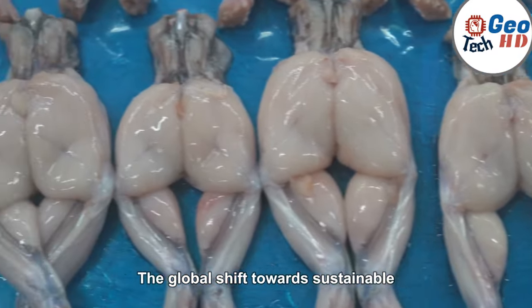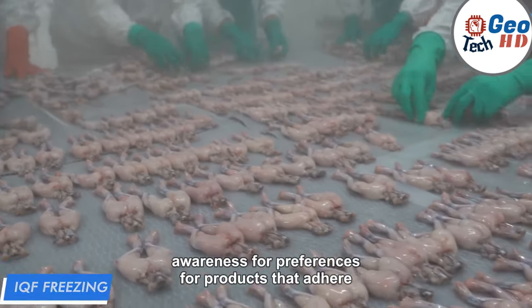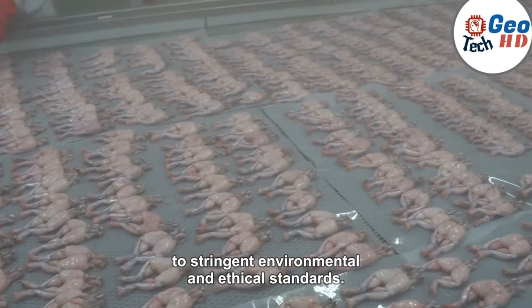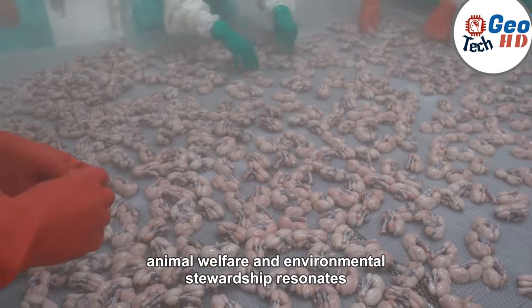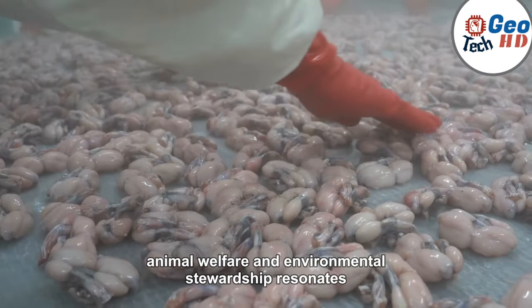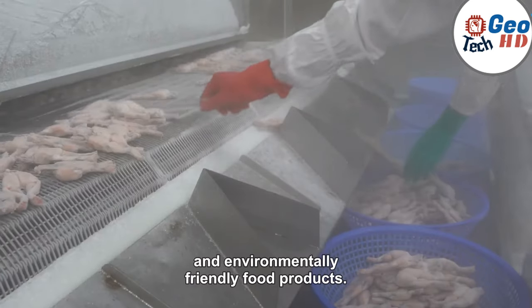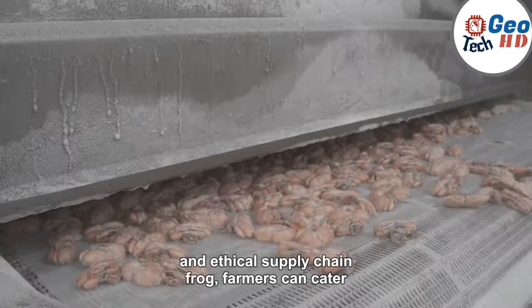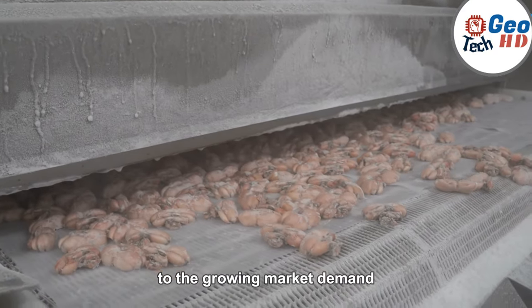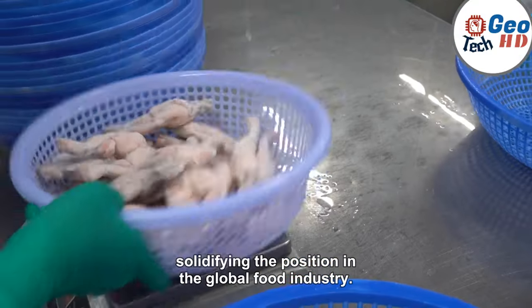The global shift towards sustainable and ethical consumption practices has heightened consumer awareness and preferences for products that adhere to stringent environmental and ethical standards. Frog farming, with its emphasis on sustainable practices, animal welfare, and environmental stewardship, resonates with conscious consumers seeking ethically produced and environmentally friendly food products. By offering a transparent and ethical supply chain, frog farmers can cater to the growing market demand for responsibly sourced and eco-conscious food options, solidifying their position in the global food industry.